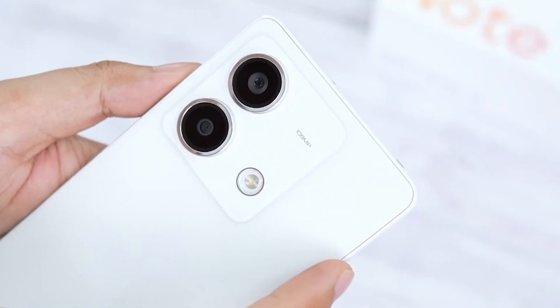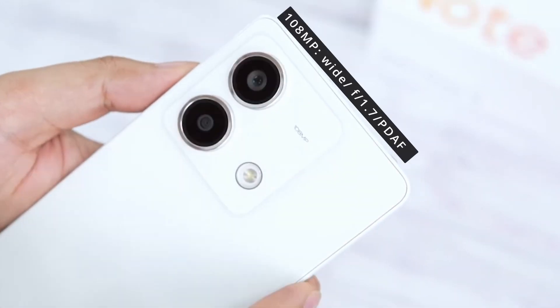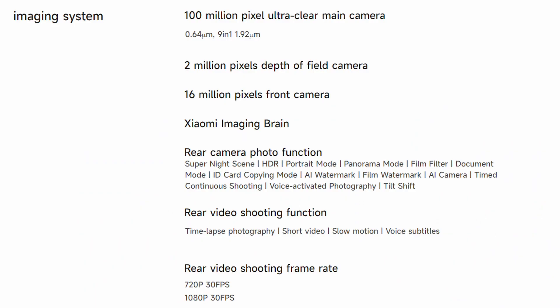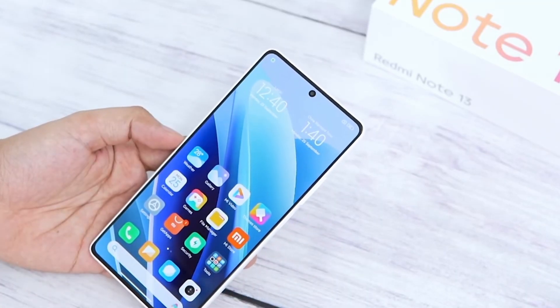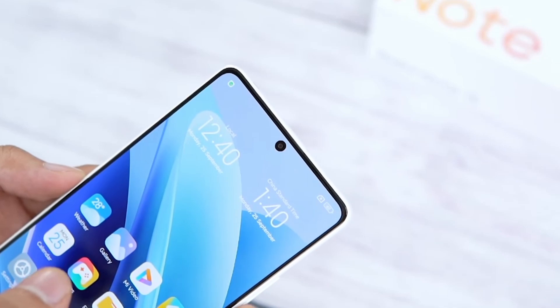Now let's talk about the camera. This phone has a dual camera setup. The main camera is a 108MP wide-angle camera with an f/1.75 aperture and a depth sensor. You can shoot video up to 1080p. And if you talk about the front camera, you will see a 16 megapixel selfie camera which will provide average quality. Overall, the camera will also provide good quality.